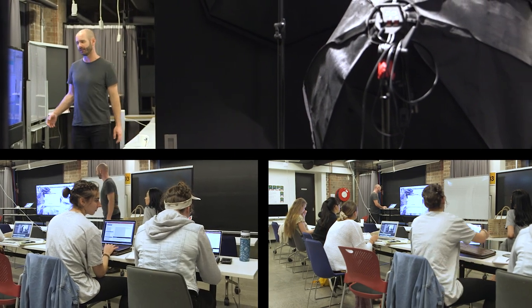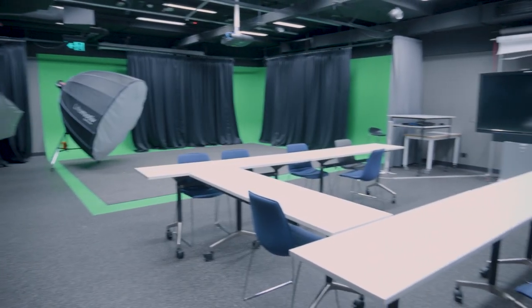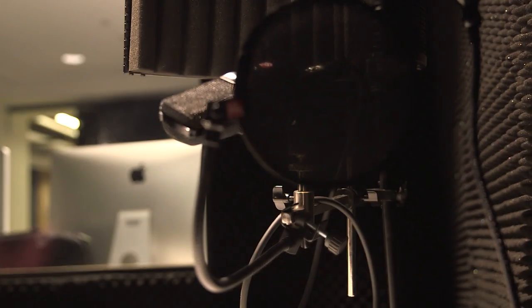This is the space for our video students and also our photo imaging students. There are quite a lot of facilities down here for students to use, including the green room and soundproof room for our film and video students, and outside this room there are backdrops for photo imaging students.